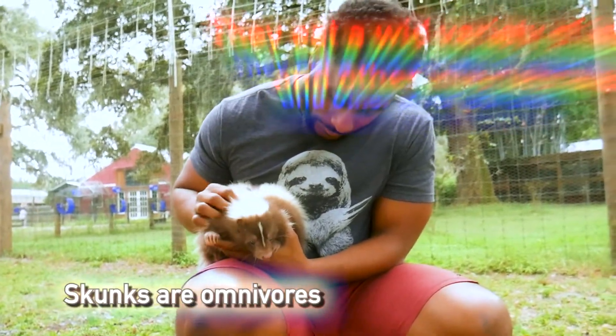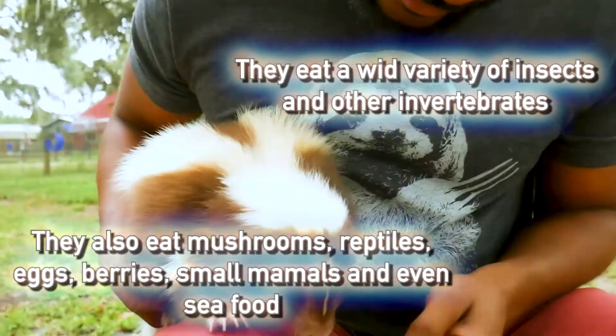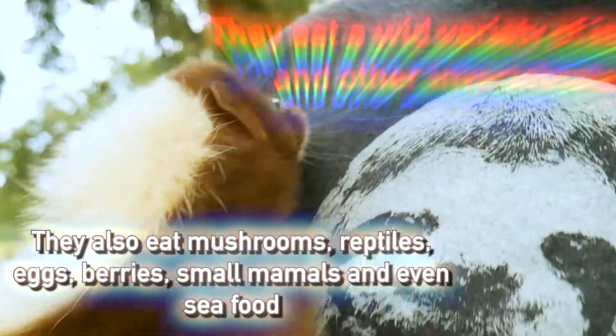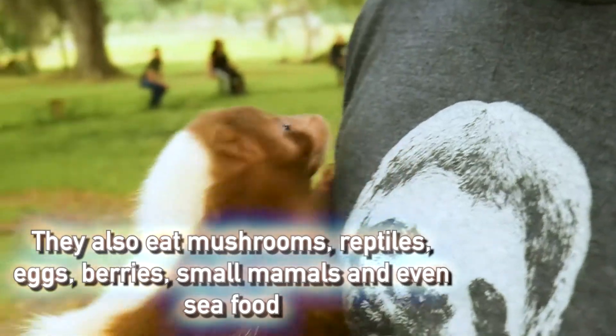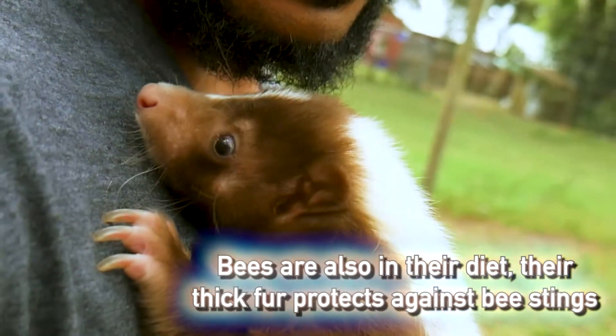They are omnivores and eat a wide variety of insects and other invertebrates, as well as mushrooms, reptiles, eggs, berries, small mammals, and some even eat seafood. Bees are also on their diet. Their thick fur helps to protect them from stings.